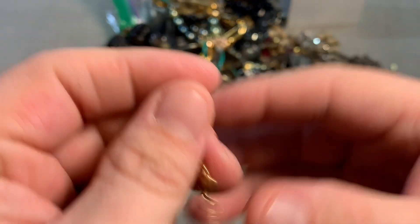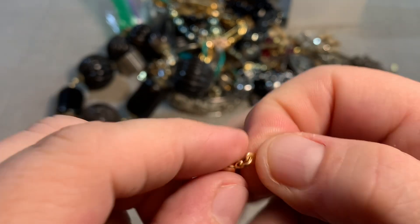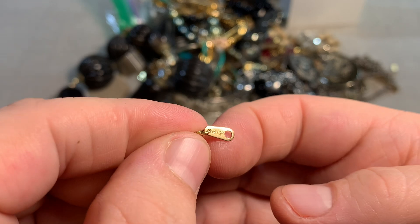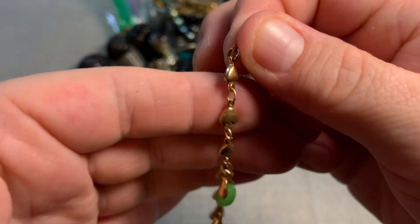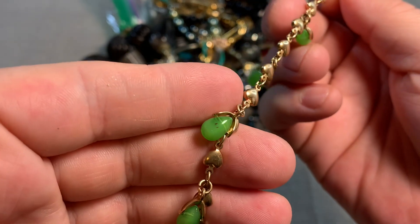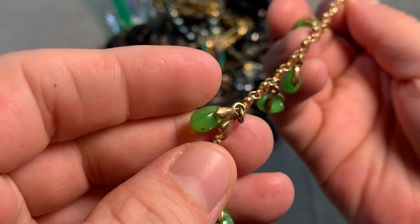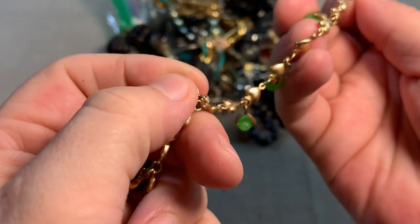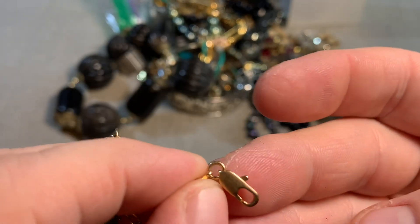We have a gold tone — I'm assuming gold tone. 18-karat gold plating. So an 18-karat gold plated bracelet with some green faux jade stones. It's got a nice closure on it.